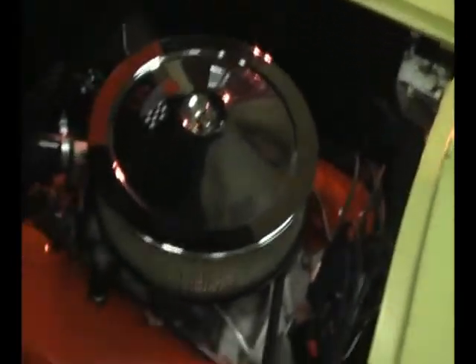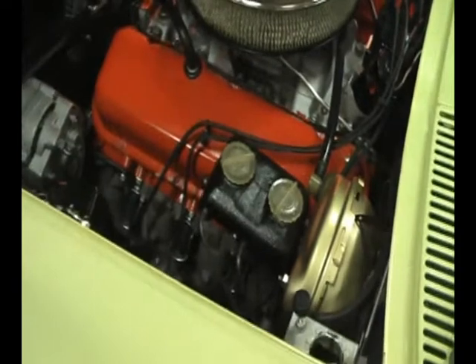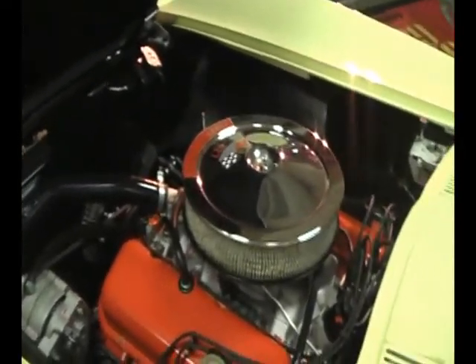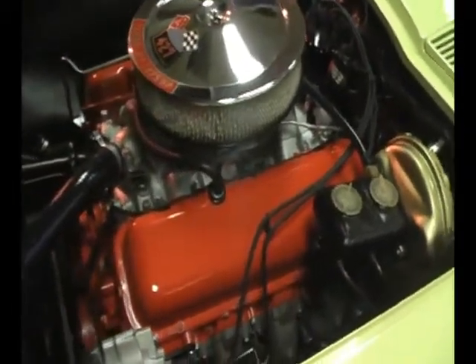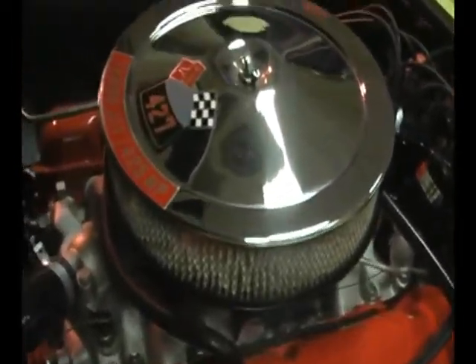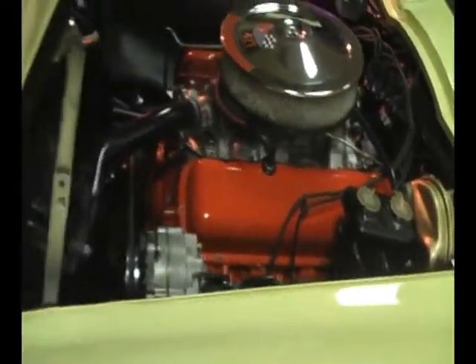Here we go, right here. There's the money right there. Chevrolet ZL72, 427, 425 horsepower factory rated, Mark IV Big Block. Power four-wheel disc brakes, no power steering. This car was built to do one thing and that is to run.